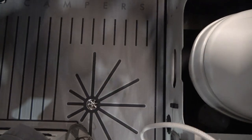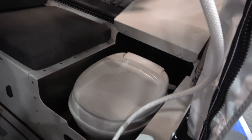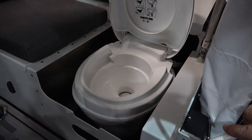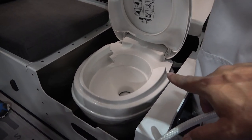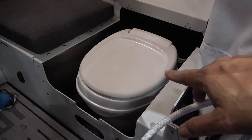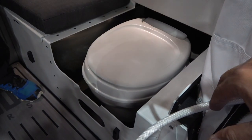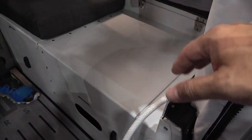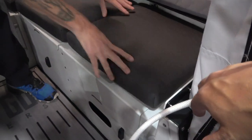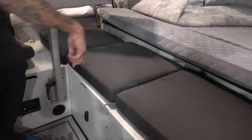Inside there's also the toilet — a full flushing black tank toilet, which is their crowning achievement. It's not a port-a-potty — it's a regular gravity-flush toilet with a 20-gallon black tank. It's out of sight and out of mind — you wouldn't know it's there unless you opened it up. The toilet area completes the bench seating area.